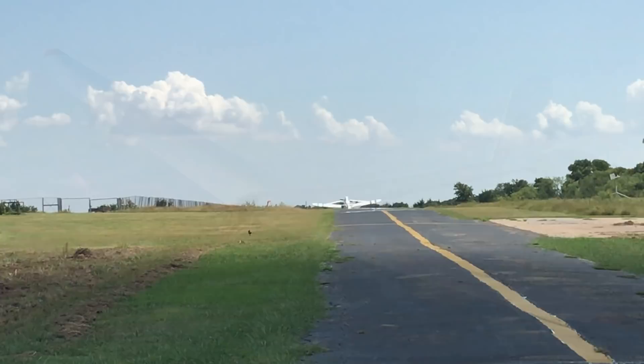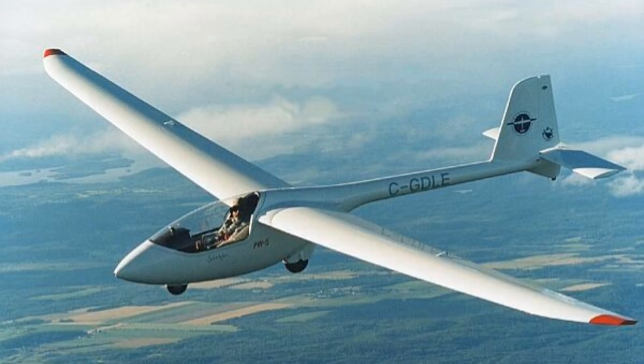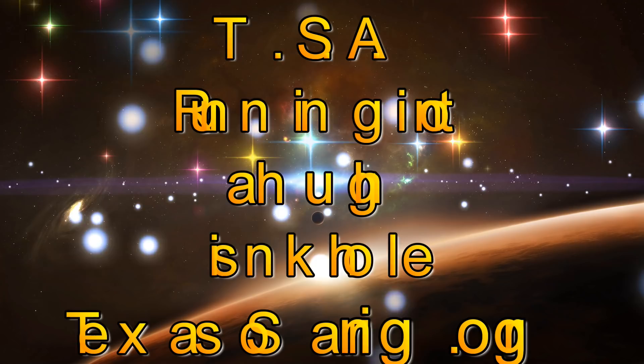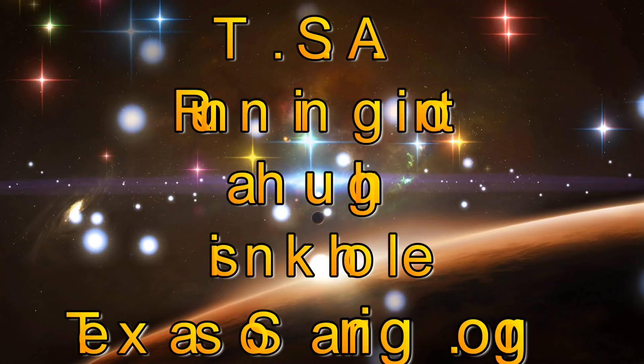Getting that aerotow is one of the luxuries available if you're a club member. The PW makes an excellent cross-country trainer and our club has three of these. And can you believe it — it's only $21 an hour to fly. That's amazing. I hope you enjoyed this video. Be sure to look up my other videos about flying gliders, and check out texassoaring.org for more information about our glider club. Hope to see you in the air next time.